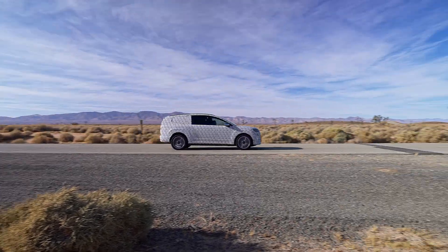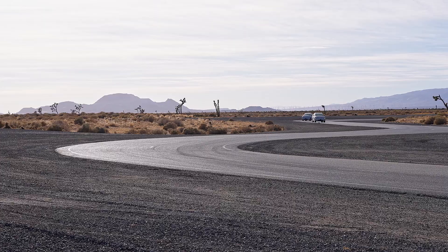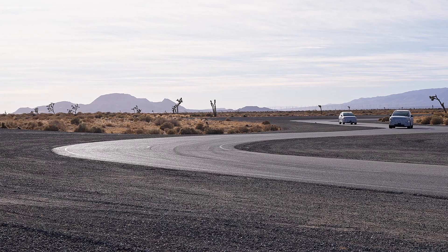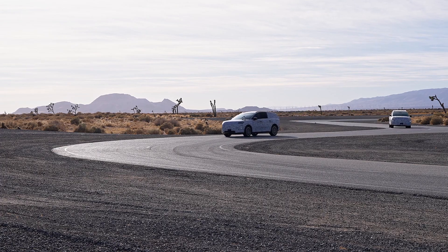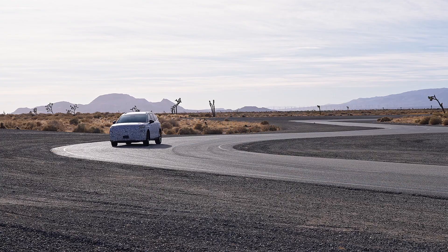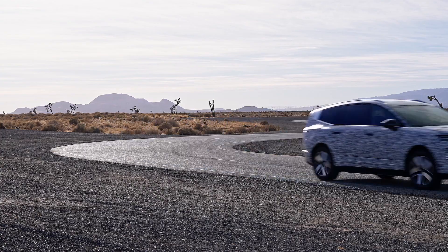We're talking about a WLTP range of 630 kilometers — at least that is what Hyundai is promising. And even if they don't disclose precise charging figures, they're promising 10 to 80% in 24 minutes. If that's true, this car is really a long-distance cruiser.